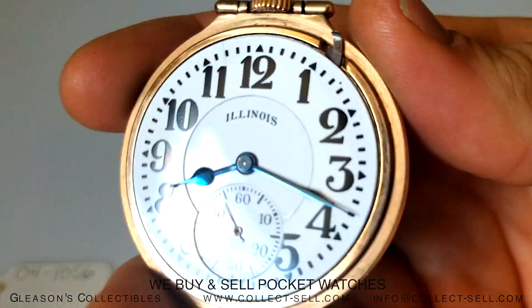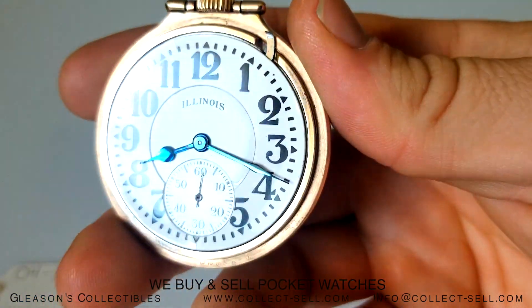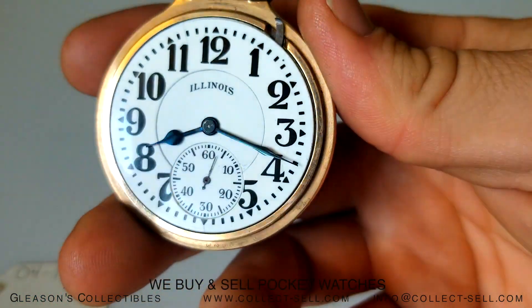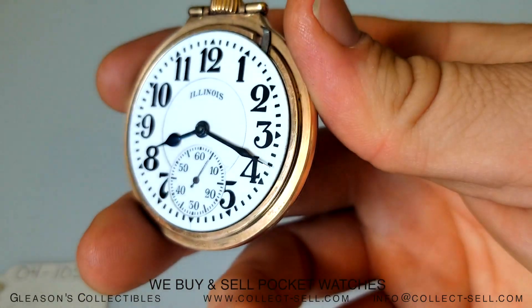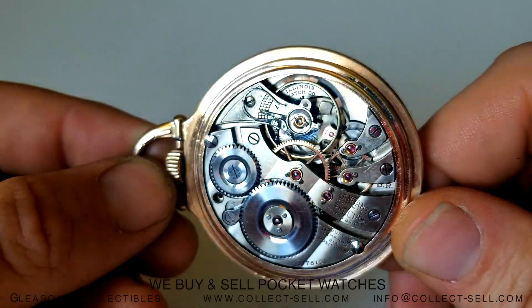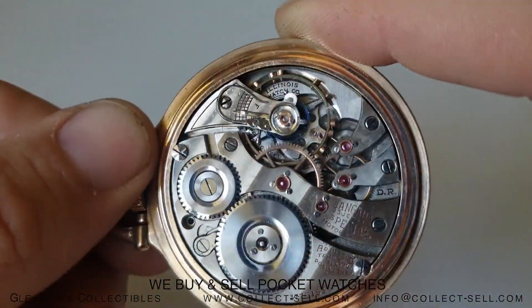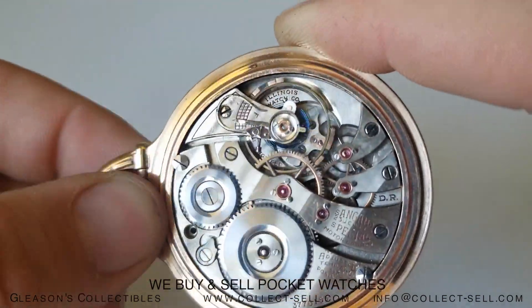It winds and ticks and is in overall very good condition. Please take a close look. This Railroad pocket watch is 23-jewels, size 17, and adjusted to 6 positions. Looks like we're missing a case screw as well.